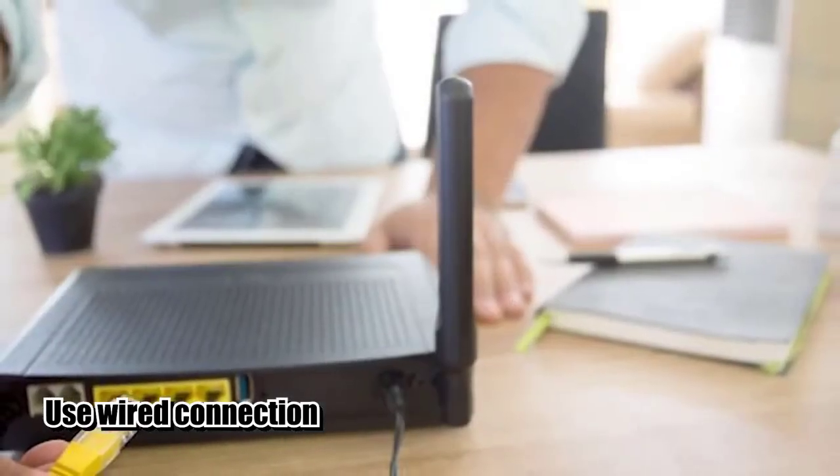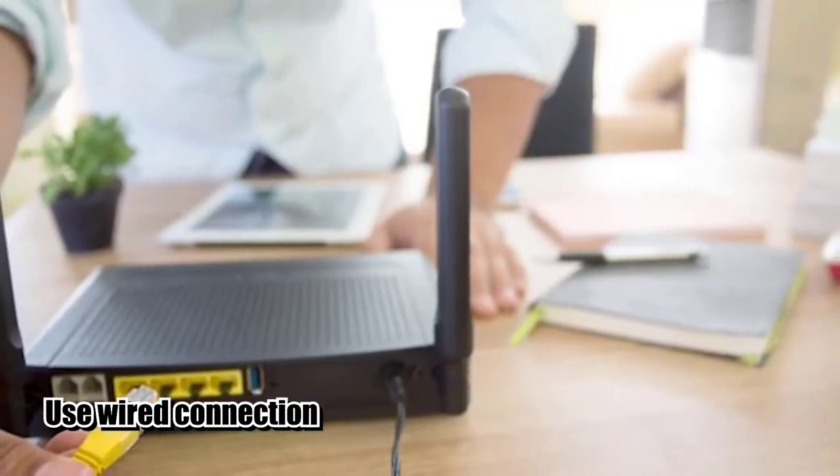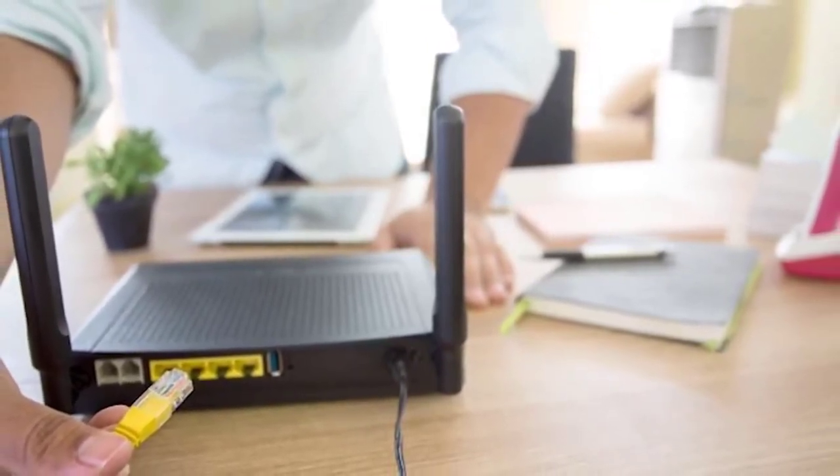If you rely on a wireless connection or Wi-Fi, try connecting your computer to the router with an Ethernet cable and see if there's a difference in download speed. If that fixes your problem, there may be a Wi-Fi issue in your home that you need to address first.